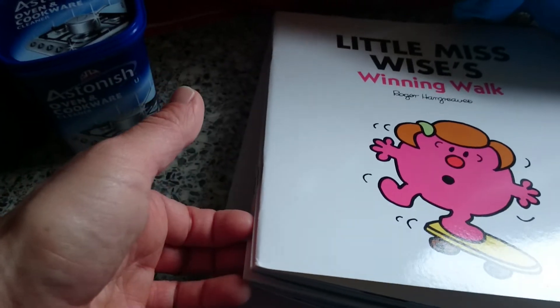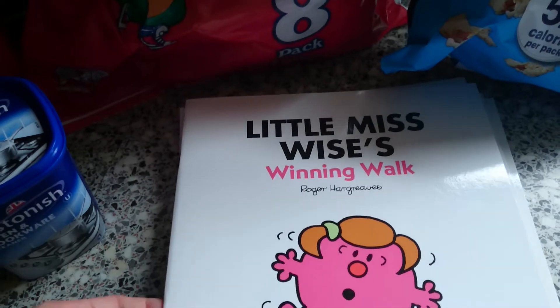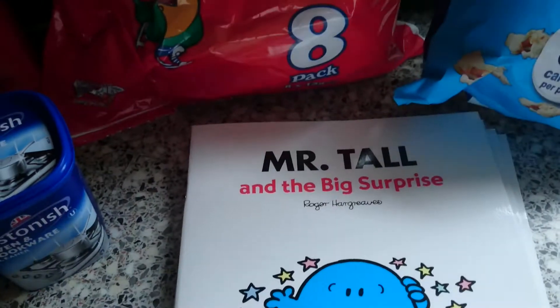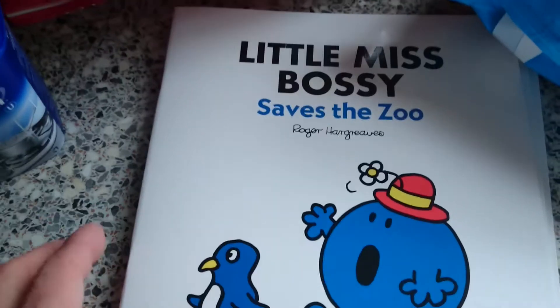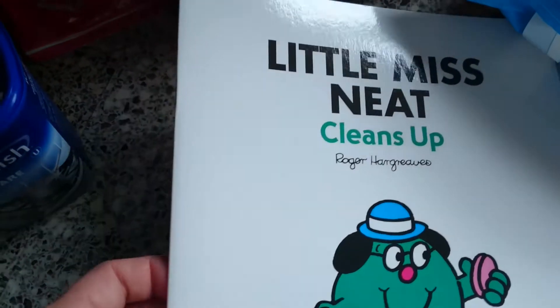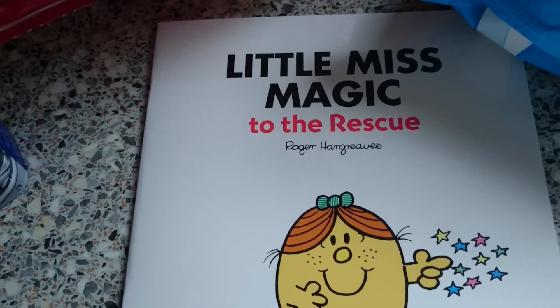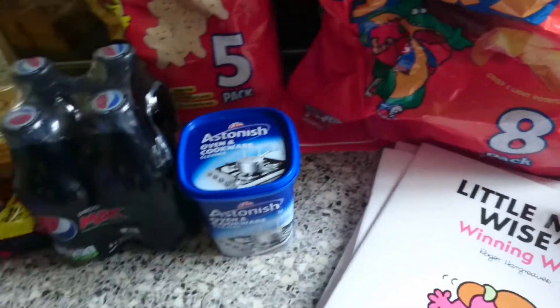The last thing I got was five Mr Men books — I think we have them all now from the pound shop. We've got Little Miss Wise, Winning Walk, Mr Tall and the Big Surprise, Little Miss Bossy Saves the Zoo, Little Miss Neat Cleans Up, and Miss Magic to the Rescue. That's five.